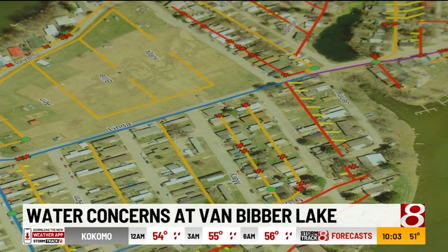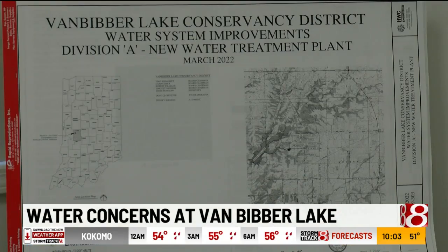Vandegrift says they just received an $8 million grant from the state to build a new water treatment facility and install new water lines.